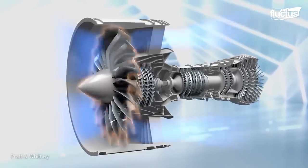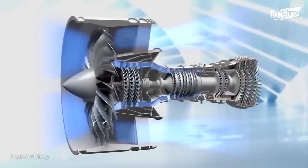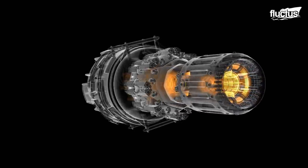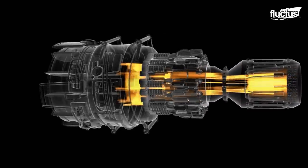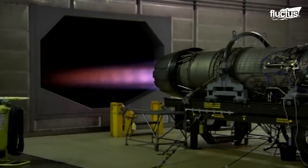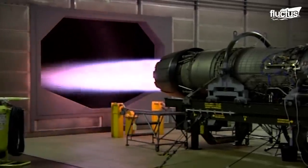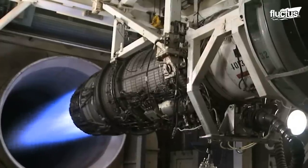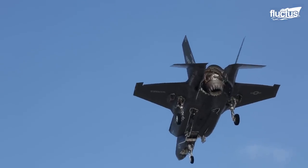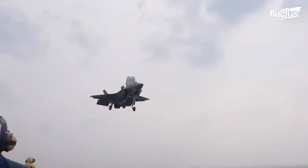Jet engines work by taking in cold air from the front of the aircraft using the rotating fan blades. From there, the air compresses and heats up in the combustion chamber, where it also mixes with fuel. As it moves towards the back of the engine, the hot air expands, is accelerated by the turbine, and expelled at high velocity through the nozzle. In more recent years, planes have been designed with movable nozzles, which allows for vertical takeoffs and other amazing maneuvers.